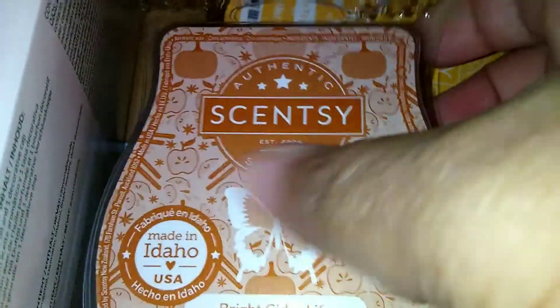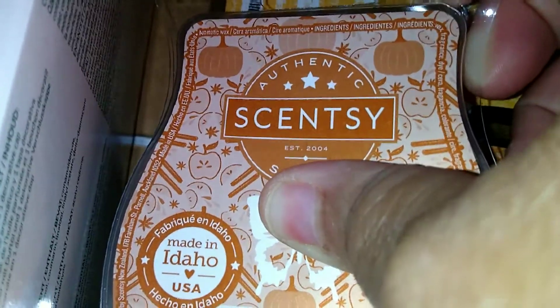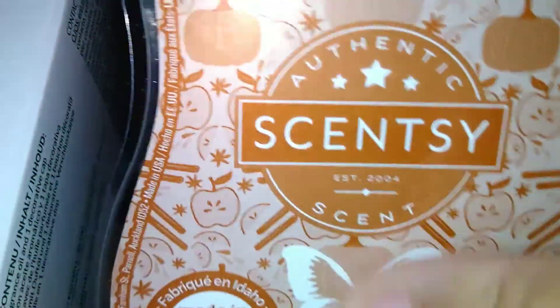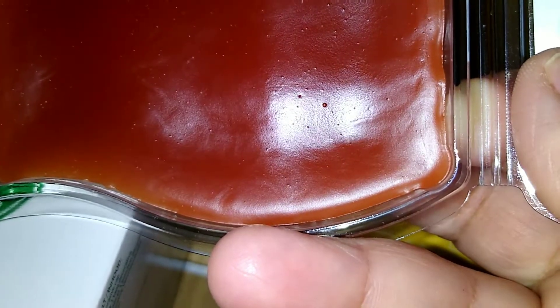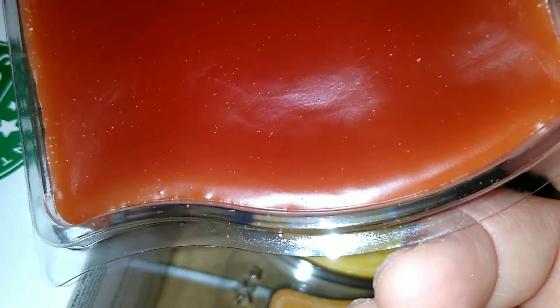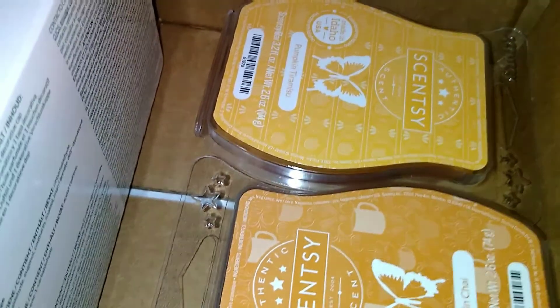This is Bright Cider Life, and this one gives me all kinds of life. I've smelled this in the Scentsy pod form and it smells good. The color is like a brown — burnt sienna, like a brownish orange — and it gives me all kinds of life.